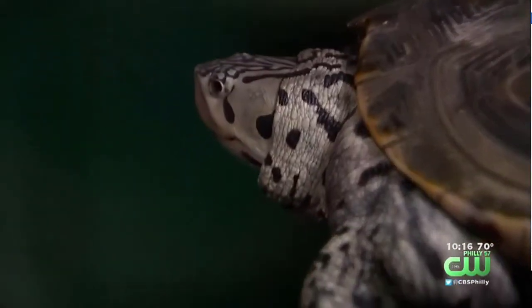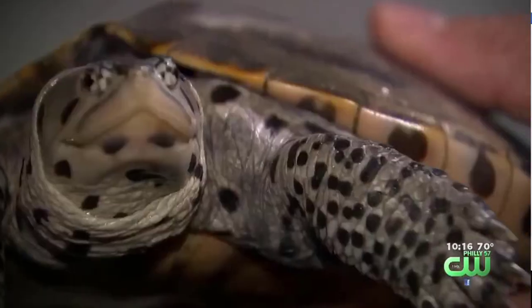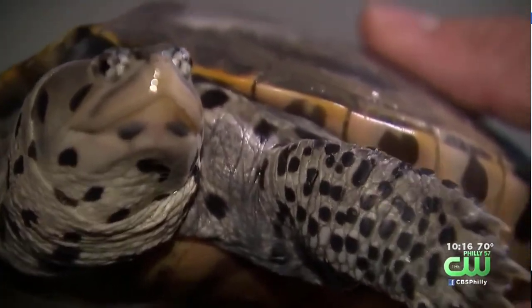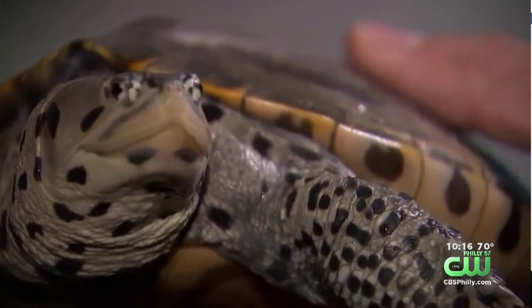We put it back together just kind of like a jigsaw puzzle, and as long as we don't get any of the adhesive in between the carapace — the healing area — the healing will go on underneath, and eventually the patch will fall off. And hopefully she'll be returned to the wild.